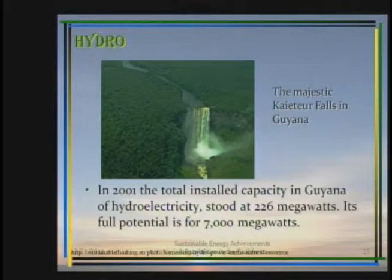In 2001, the total installed capacity of hydroelectricity in Guyana stood at 226 megawatts, while the full potential of this resource is 7,000 megawatts. Hydroelectricity requires large areas of land mass. In fact, the dam in Suriname occupies an area some four times the size of Barbados — that gives you some idea of the space required. Therefore, Suriname as well as Guyana are ideally positioned to generate the hydroelectricity which we need for the region.